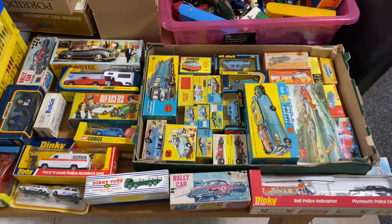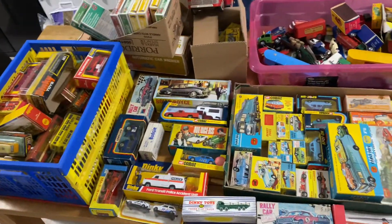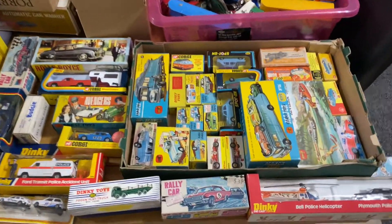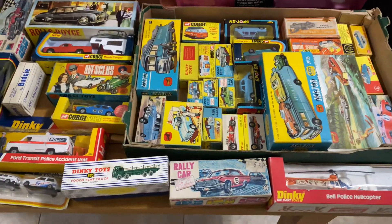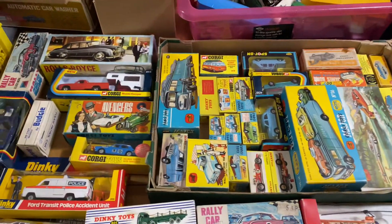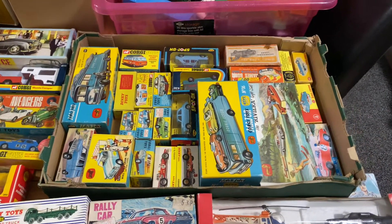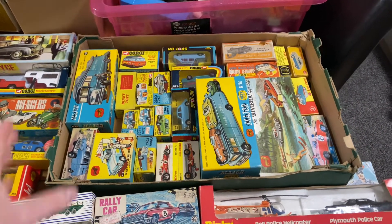Welcome back to another video. As promised, the stock video series is going to continue. Honest to god, I literally can't believe it. I've been doing this a very long time — 13 years officially as a business — but sometimes it just blows your mind, and today is one of those days.